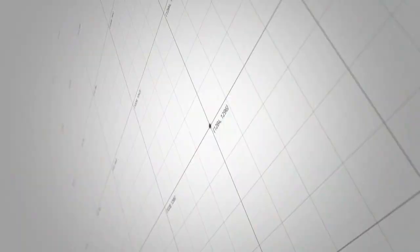Let's go look at the next series. All right, great. Thank you. I'll see you next time.